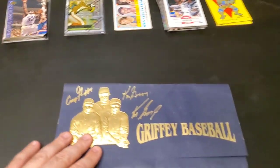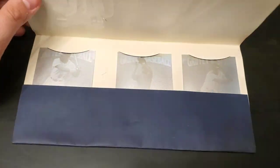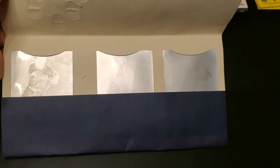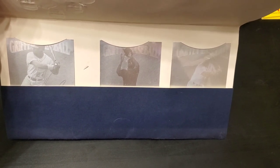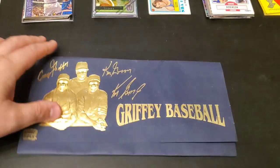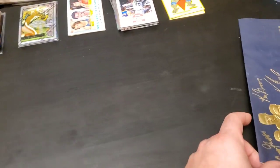First up, we have this right here - Griffey Baseball Lime Rock. This was pretty cool. I've come across these cards before, but never in its actual envelope that it came in. So there you go - you got the three Griffeys. Very cool. Nice to have that come all together.